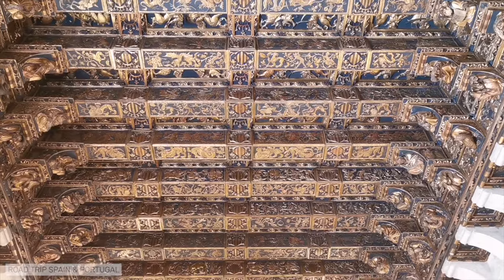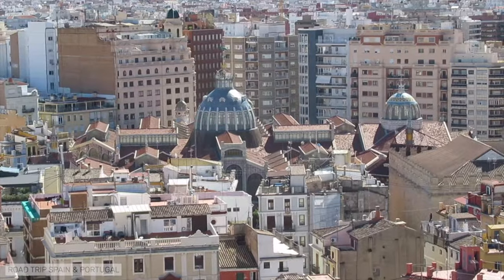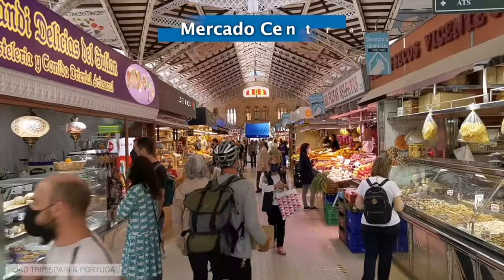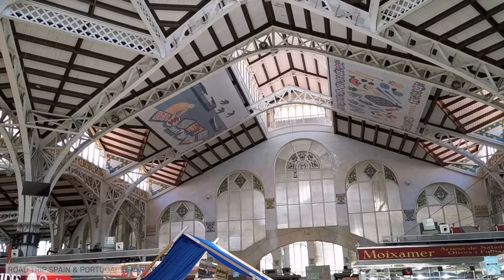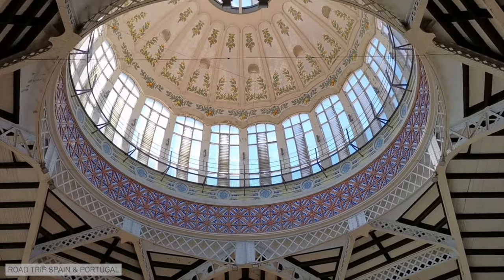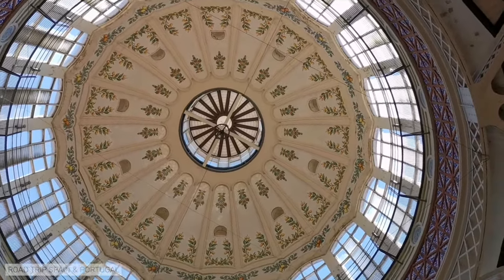La Lonja is an extremely beautiful building and a must-see in Valencia. Right across from it you will find Valencia's Mercado Central. We simply love Valencia's Central Market. It combines two features that make it one of the most sensational markets in Spain: on the one hand, the modernist building in which the market is housed, and on the other hand, the lively character of the market.